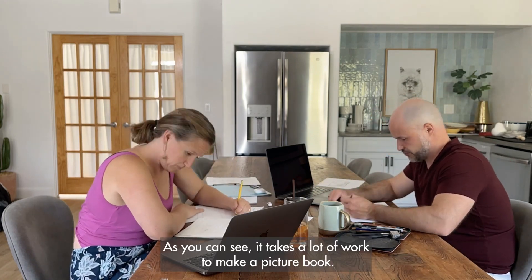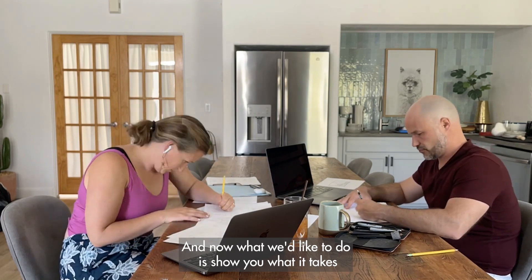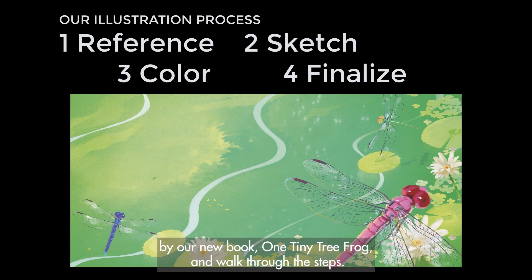As you can see, it takes a lot of work to make a picture book. Now what we'd like to do is show you what it takes just to make one illustration in a picture book. Let's take this final illustration from our new book, One Tiny Tree Frog, and walk through the steps.